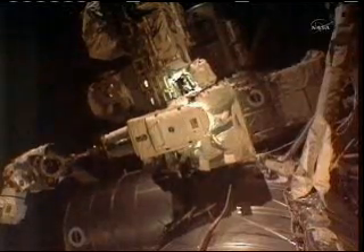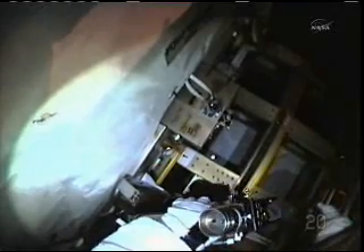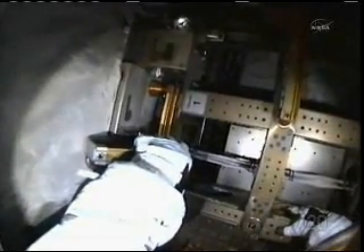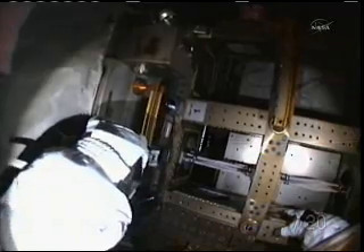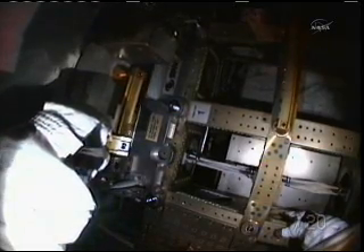Tools worked flawlessly. The pump module hung up just a little bit on the external stowage platform before we got it released. He gave it one more little try with the PGT. The bolt didn't turn at all, so he gave it a little yank and the whole thing came loose. And there you can see it starting to move. It's about 1,500 pounds, so it takes quite a bit to move it.